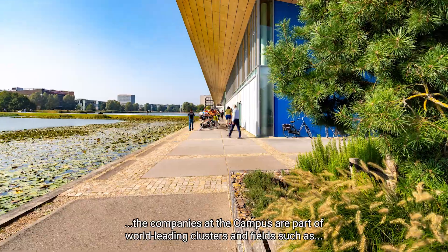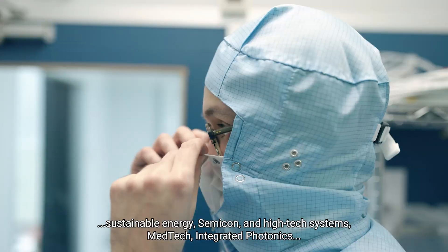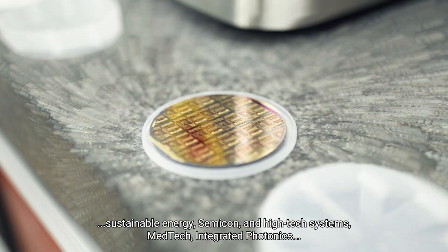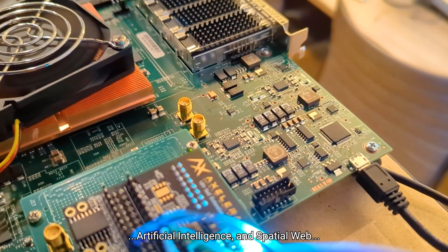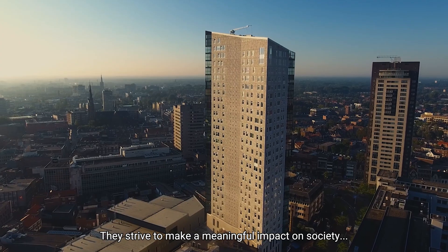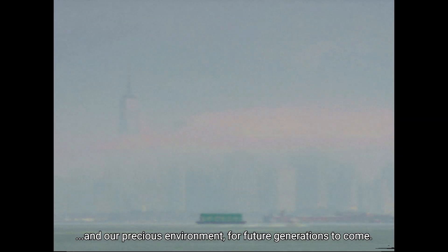The companies at the campus are part of world-leading clusters and fields such as sustainable energy, semi-con and high-tech systems, medtech, integrative photonics, artificial intelligence and spatial web, software, sensing and connectivity. Connected by a shared goal, they strive to make a meaningful impact on society and our precious environment, for future generations to come.